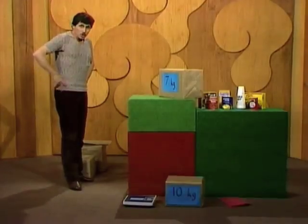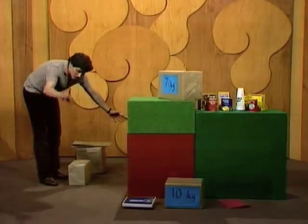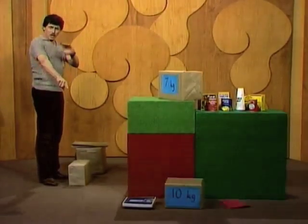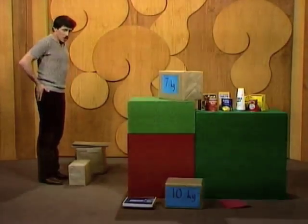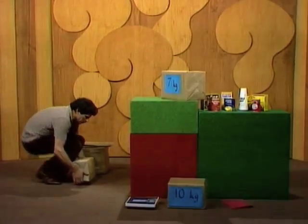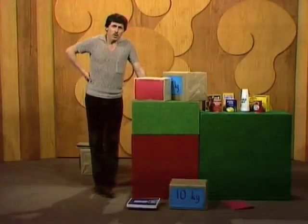Maybe it was just a lucky guess. All right, let's try you out on a second one. Remember, the size doesn't necessarily mean anything. Watch me — what part are you going to watch? Probably elbows, knees, hips. Here we go. What do you think that one weighed?